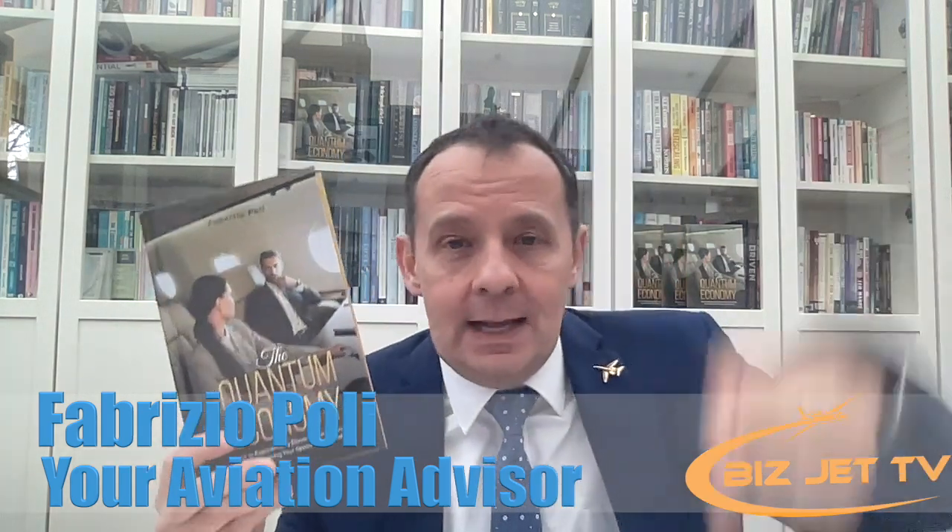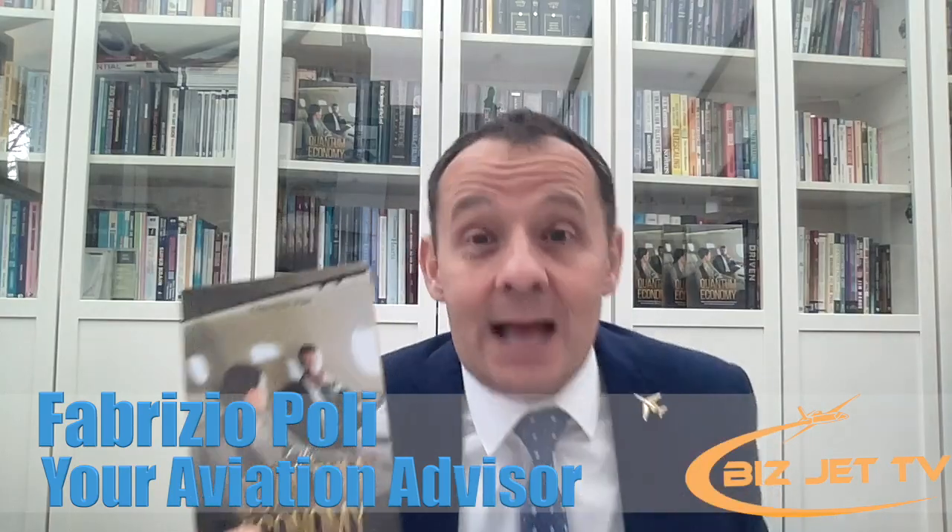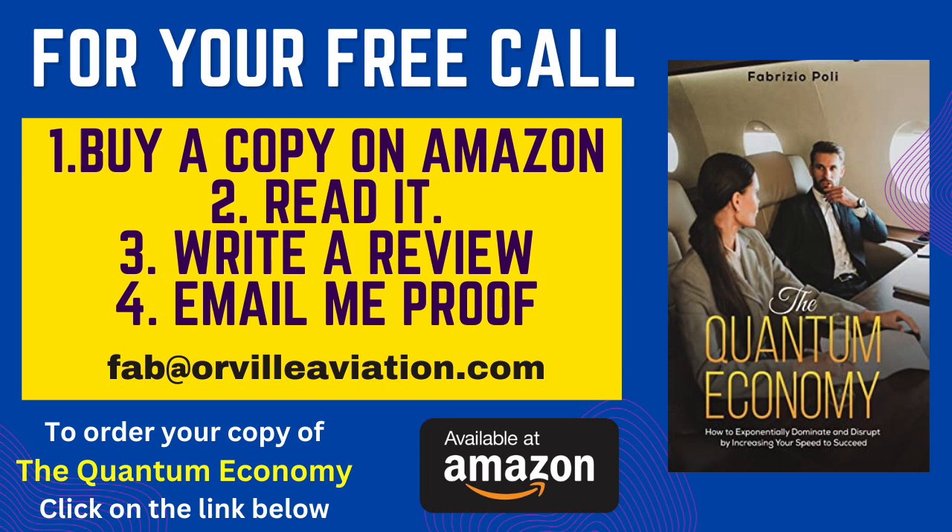I'm offering you a free call with me if you get a copy of The Quantum Economy — click the link below. This book is about the private jet world, the business of the future, where the economy is going, emerging nations and sectors, and why you need a private jet to reach these places. Buy a copy, write a review on Amazon as a verified purchaser, then send me evidence by email and I'll book you in for a one-to-one call. We'll discuss your business needs and come up with the right aircraft strategy — whether that's charter, fractional ownership, buying, sharing, or leasing.